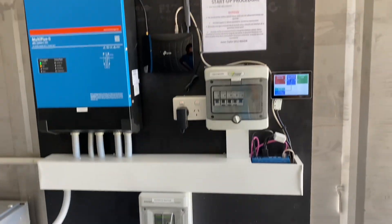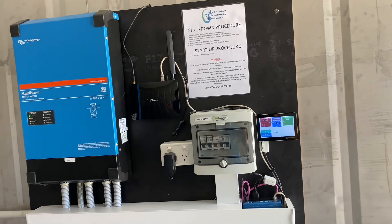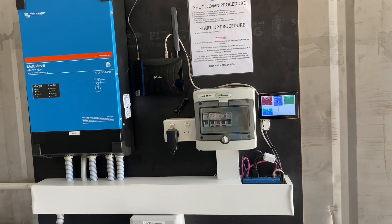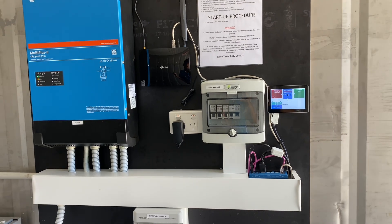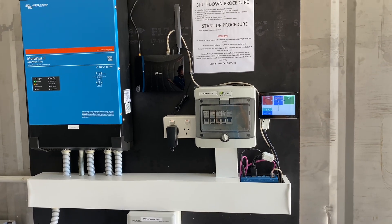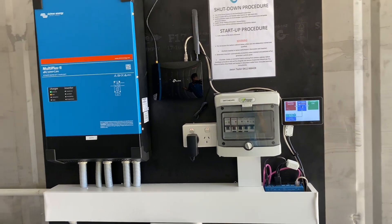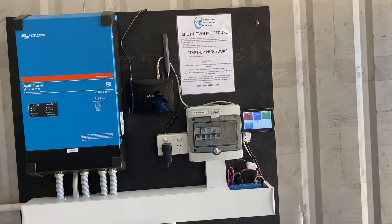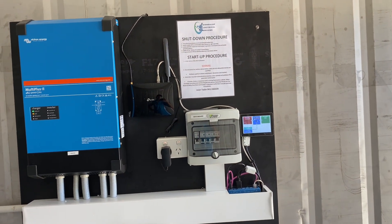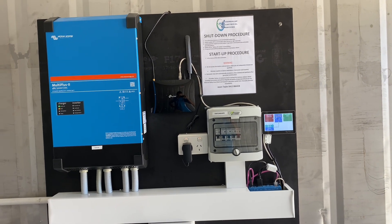I first featured this actual system on this property a while ago in another video, because we were originally using a battery pack out of a forklift. It turns out, unbeknownst to my client, that battery pack — lead acid — turned out to be stuffed, so he couldn't use it. It had been sitting around for a couple of years not charged, and unfortunately once it was put under load it was stuffed.